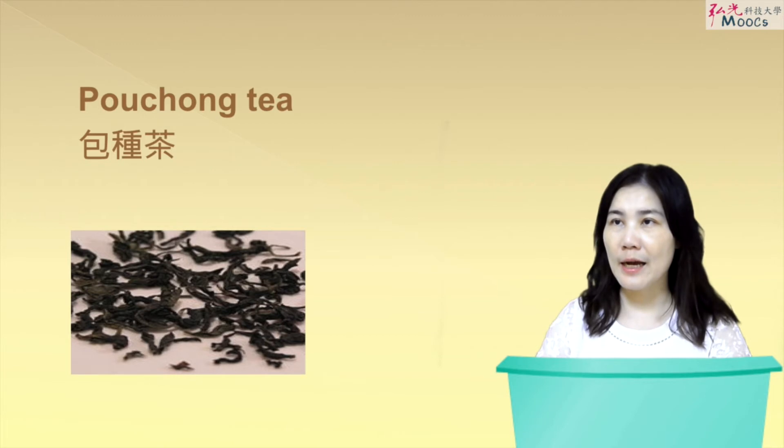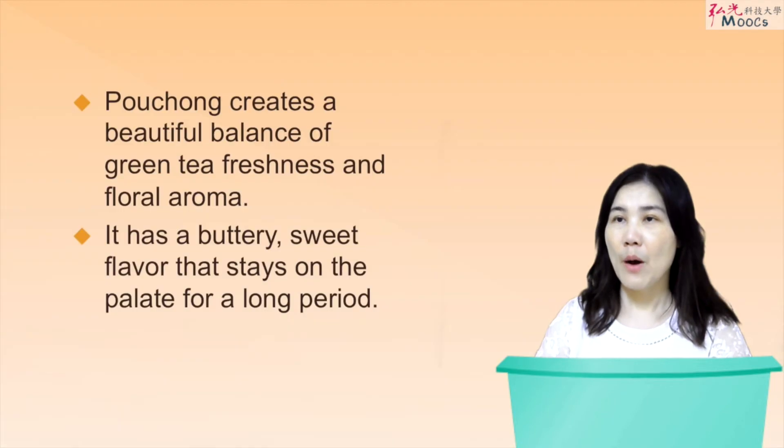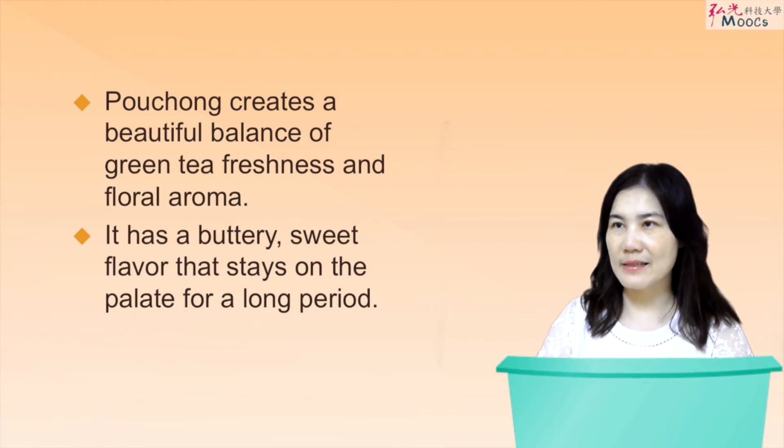Baozhong tea is a kind of very green oolong tea. Baozhong tea creates a beautiful balance of green tea freshness and floral aroma. It has a buttery sweet flavor that stays on the palate for a long period.